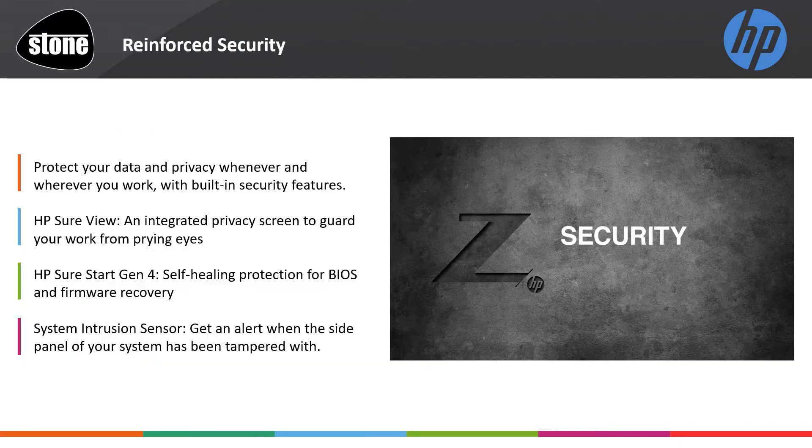Our customers' hardware, identity and hard work needs to be protected inside and out, as does every organisation's personnel and intellectual property. Here is a short video from Gagan Singh, HP's head of security, reinforcing HP Z's capability to address this ever-evolving threat that we all face daily.